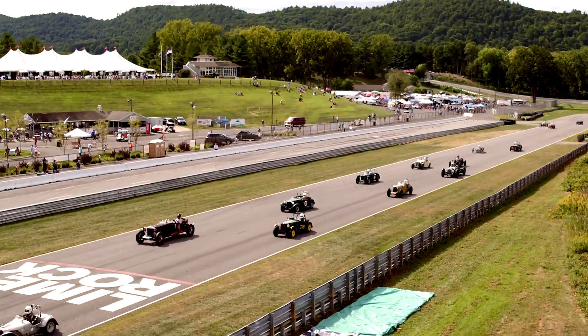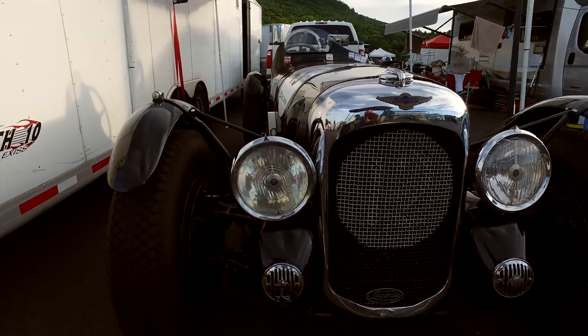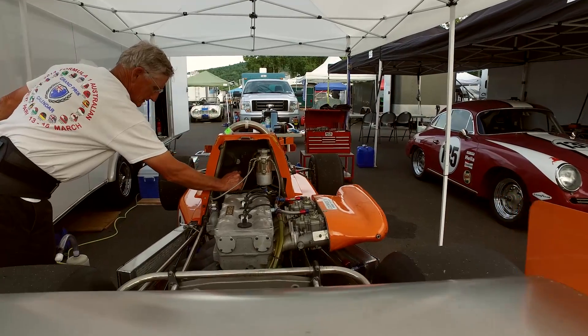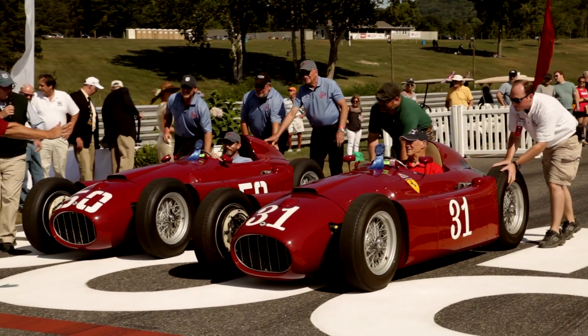It's very hard to find unmolested real cars with real provenance and real history. These are icons of a certain period of American sport. The big thing is to show people the whole panoply of historic motorsport.